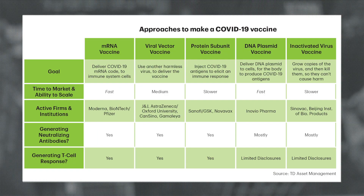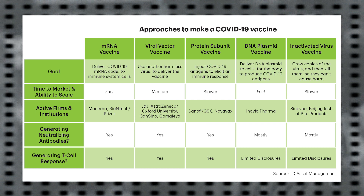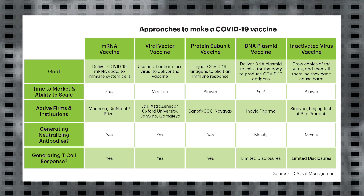Over the past few months, we've seen a flurry of vaccine news from pharmaceutical companies reporting positive early results. Joining me today is Tarek Eta, Healthcare Analyst at TD Asset Management to talk about some of the vaccine development news. Tarek, you brought a chart here that has a lot of information. I see on the top of the chart it shows five different vaccine approaches. Can you help us explain what these are?